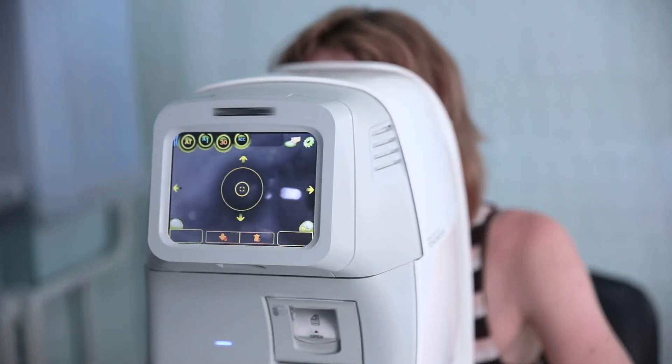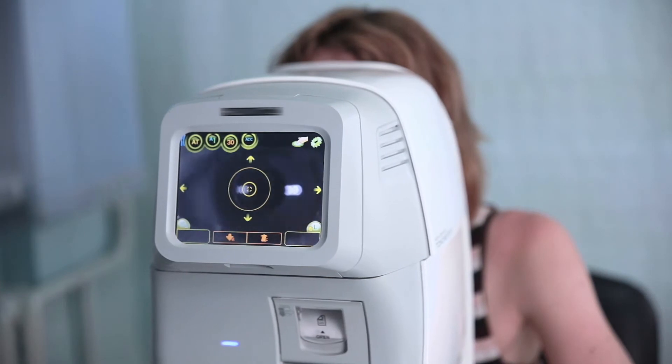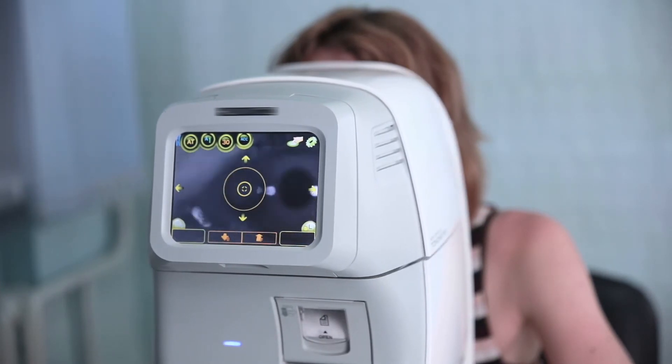If you are affected by glaucoma and you have that peripheral vision loss, you won't see these stimuli and that will come up on the report. The problem with these machines is they're very large and they're very expensive. My whole project is centered around making these machines smaller, cheaper, and more accessible.